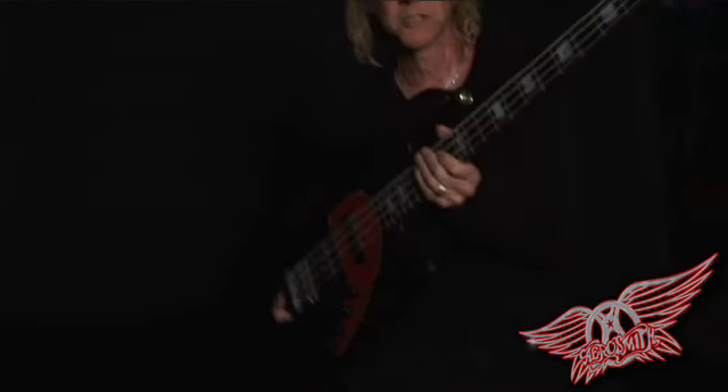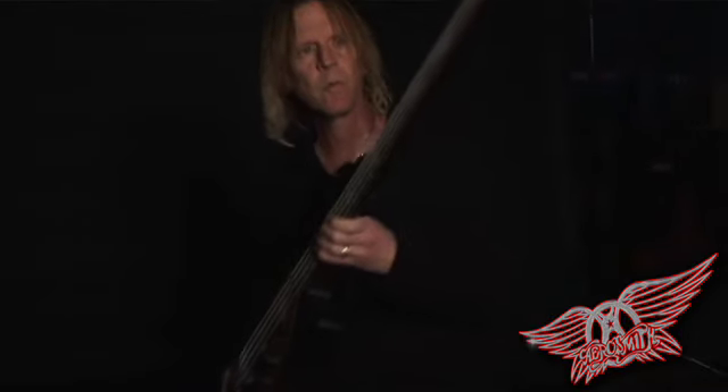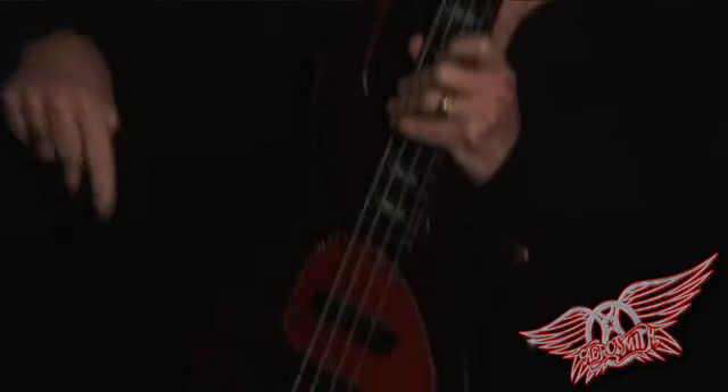This one here was made for me by a guy from Australia. He had actually seen a picture of me on the cover of Honkin' On Bobo using a bass that he made, and he freaked out. He let me know that he was just completely, totally freaked out that I was holding that bass on the cover of a record. So he made this one for me and came all the way from Australia to this room right now to get it to me.